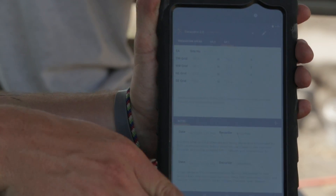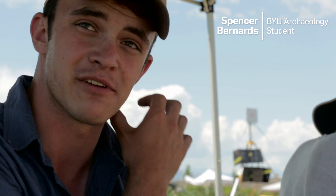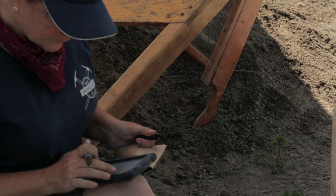Anything that we find gets assigned a very specific number so we can take notes on it. We're taking notes on everything throughout the day, down to the very specifics, and it's accessible to our directors over in the trailer and back on campus — it's all there.